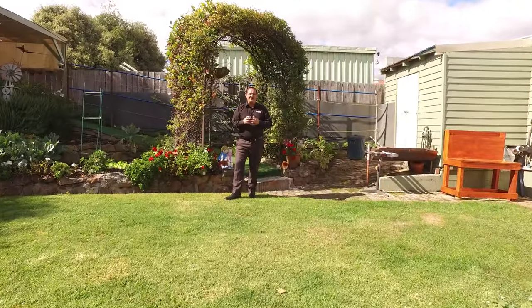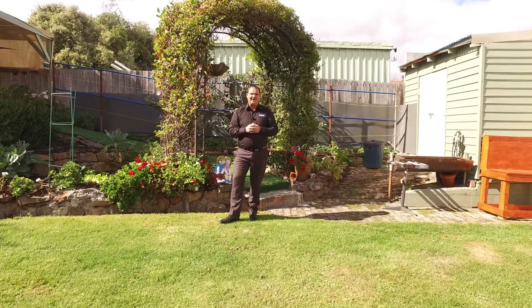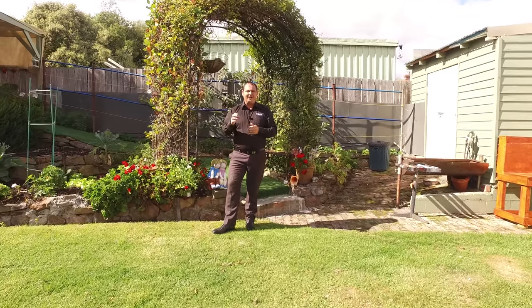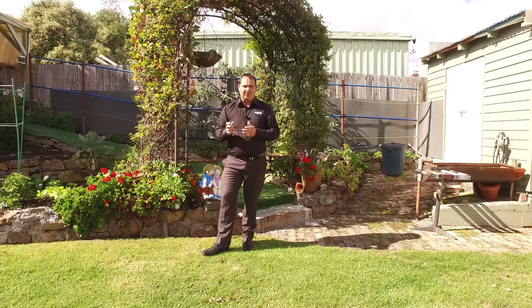This fantastic home has so many features, with a double garage with rear access to this fantastic backyard, with a veggie patch, established fruit trees, a private barbecue area, and a chook house.